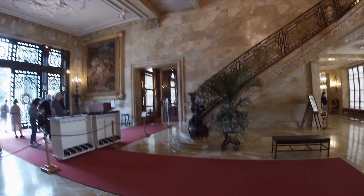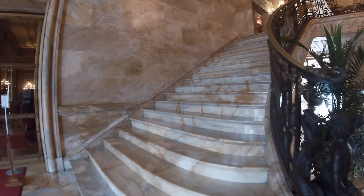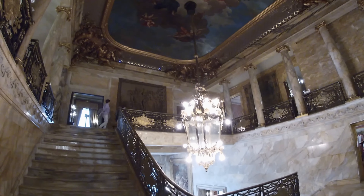Right now in the video we were heading to the second floor, and you are only allowed to visit three floors in the mansion — the other ones you are not allowed to go in.